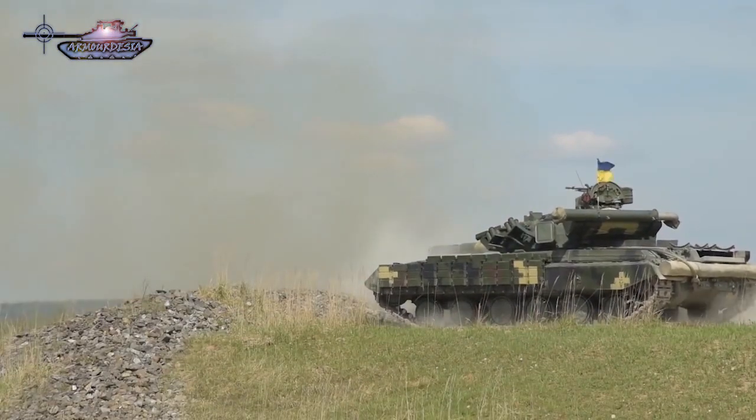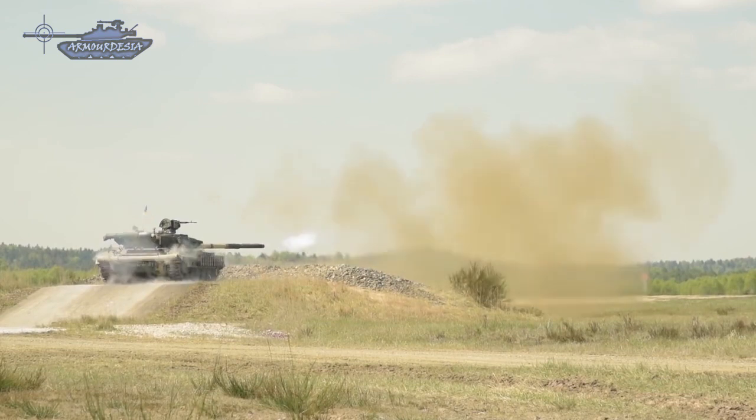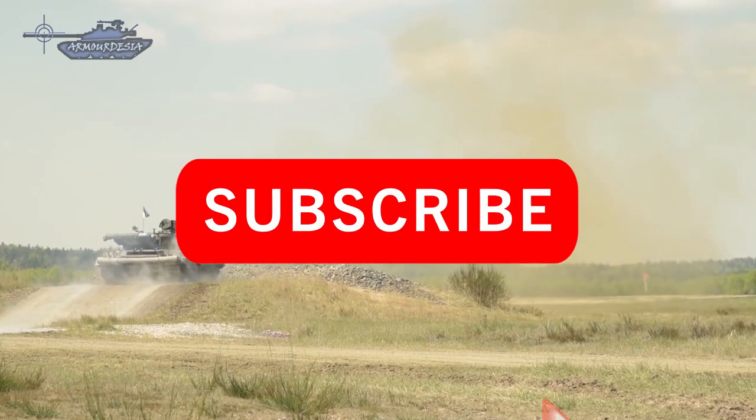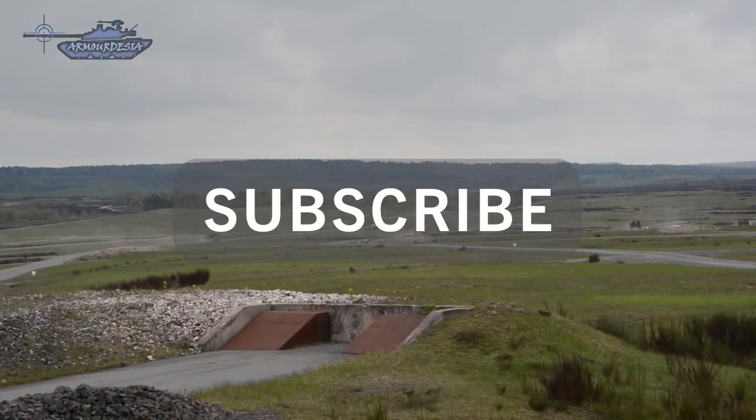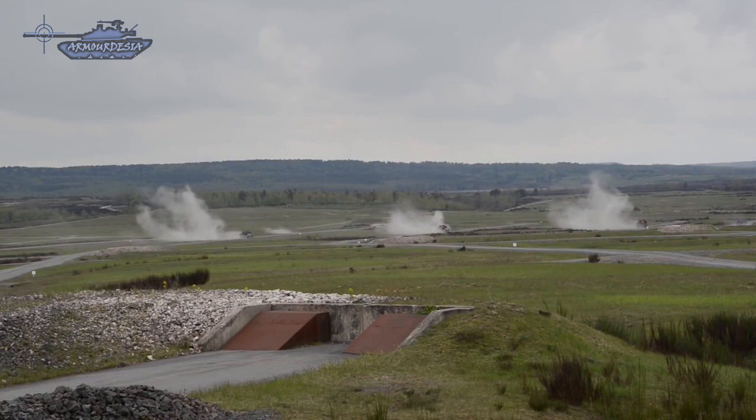In order to defeat enemy tanks, great emphasis was placed after World War II on armament. The result was progressive increases in the caliber of tank guns, the development of new types of ammunition with greater armor-piercing capabilities, and the introduction of more sophisticated fire control systems to improve tank guns' ability to hit targets accurately.